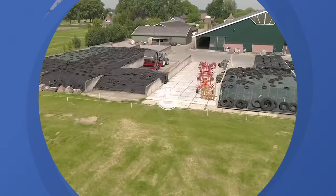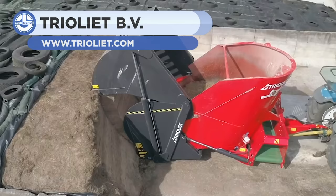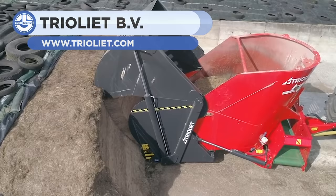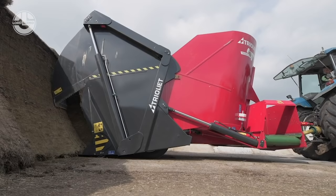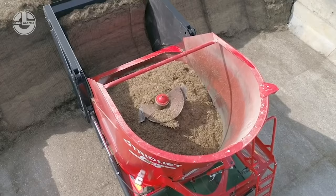The Triomix Silage Cutter and Diet Feeder is an economically appealing machine. This self-loading feed mixer permits just a single person and a single tractor to perform the entire loading, mixing, and discharge process. The Triomix features a moving cutting knife and a purpose-designed cutting and loading system that guarantees minimum wastage during cutting, which maintains the structure of the feed.